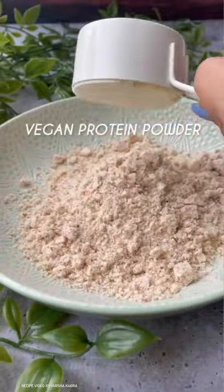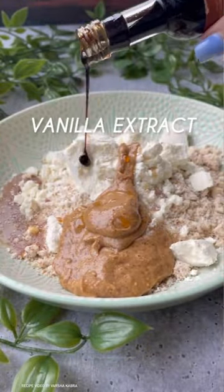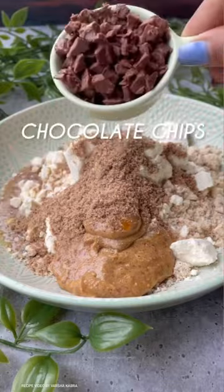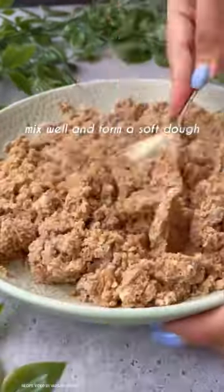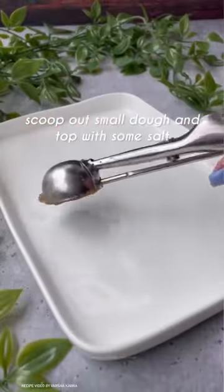This recipe is high in protein, and the best part about it, it only requires 15 minutes to prep. You can store this in your refrigerator for up to a month. So here's an easy snack recipe — let's make it!